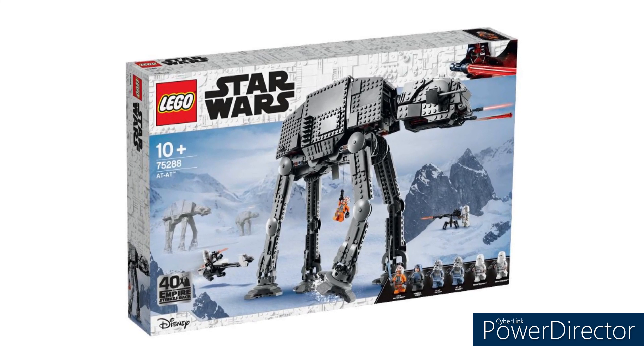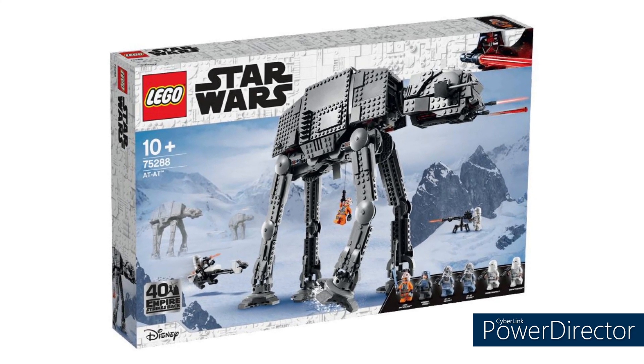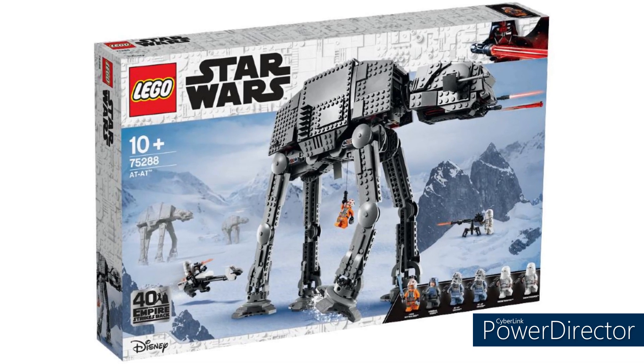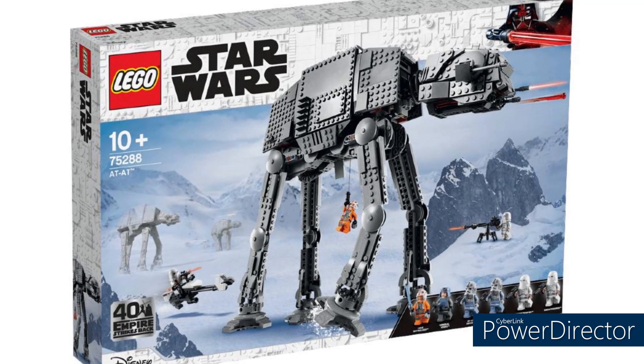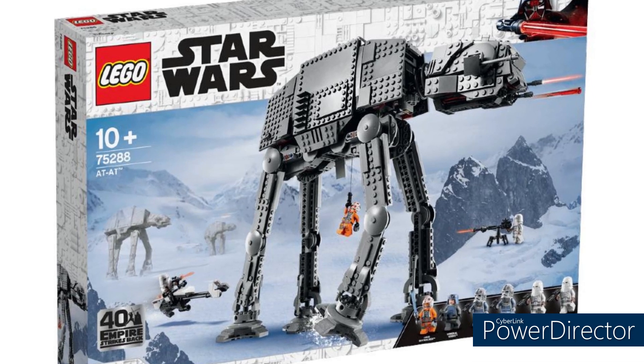Something important to point out: this set is about to retire — it's retiring at Christmas this year. If you don't own this set, if you want an AT-AT, if you love Empire Strikes Back, you cannot go wrong with buying this. It's about to sell out, so you need to get this thing.